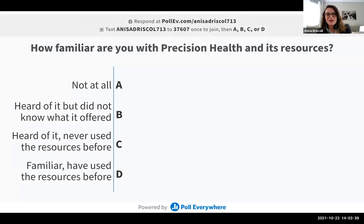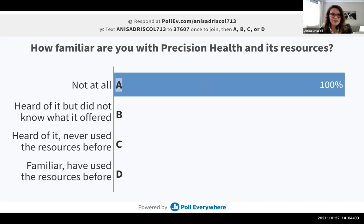I want to make this as interactive as possible. So if you can tell me before this presentation how familiar you were with Precision Health and its resources — there is a link or you can text your response. Not at all? Well, hopefully we're able to assist with that and you'll know a lot more about Precision Health after today.